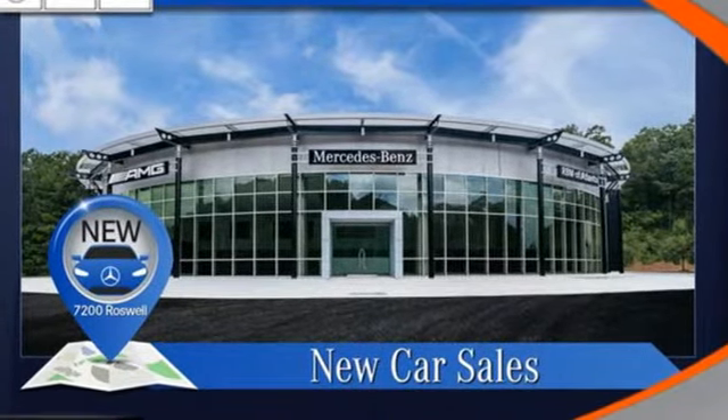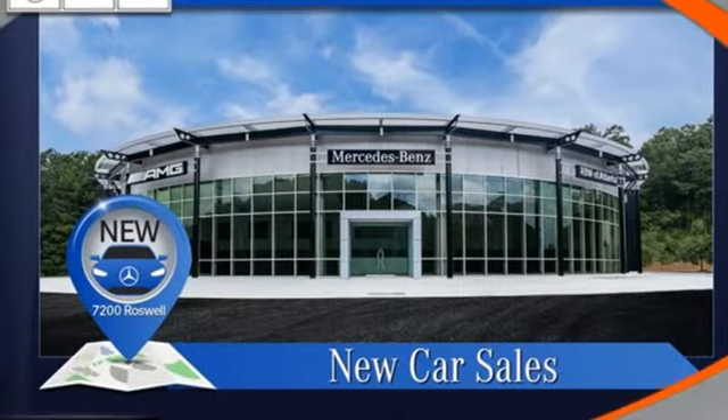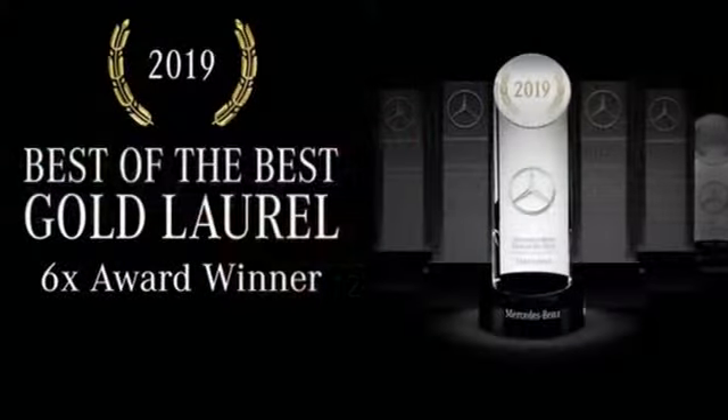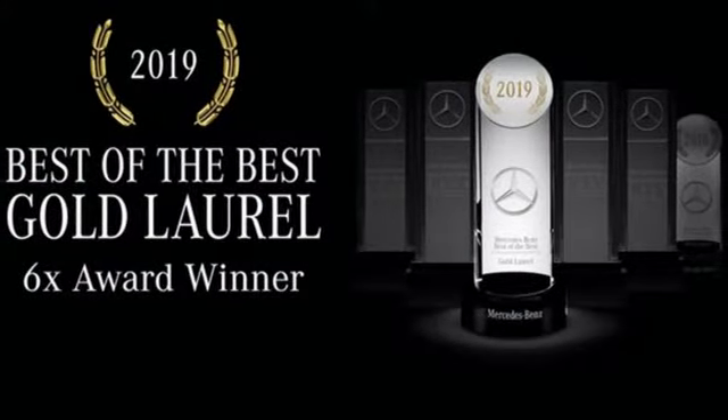dual zone climate control, automatic parking sensors, streaming audio, memory exterior door mirror settings, power tilting steering column, auto dimming rear view mirror, and automatic transmission.